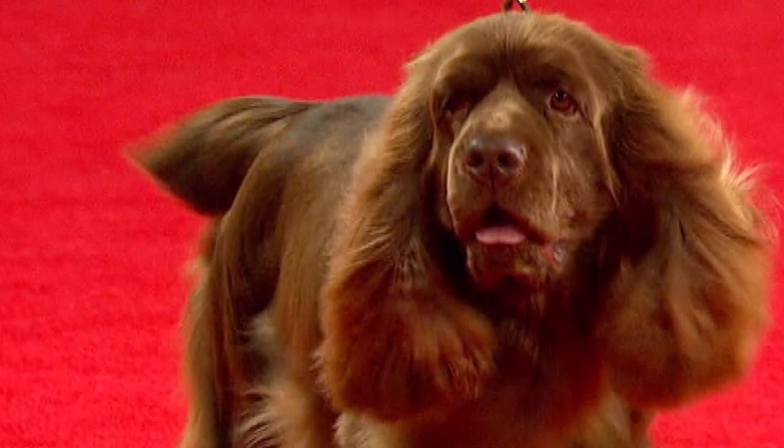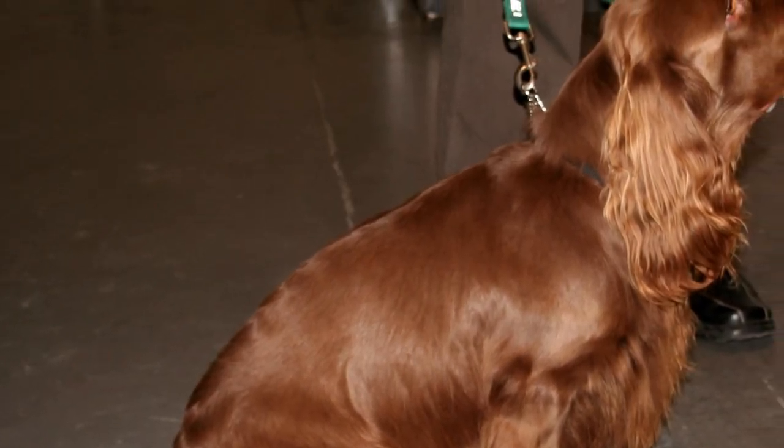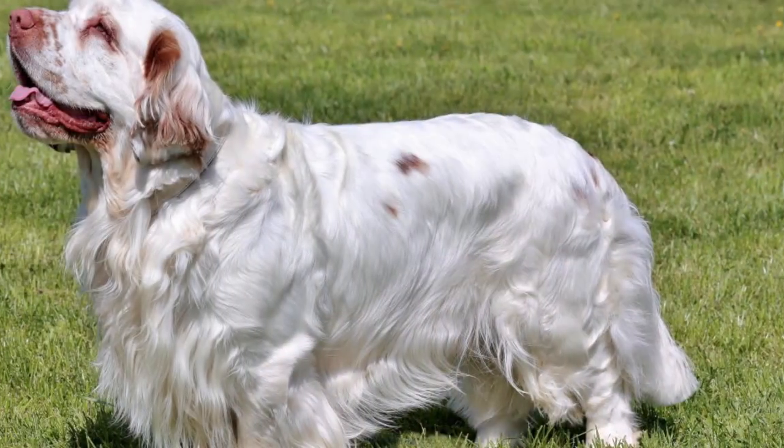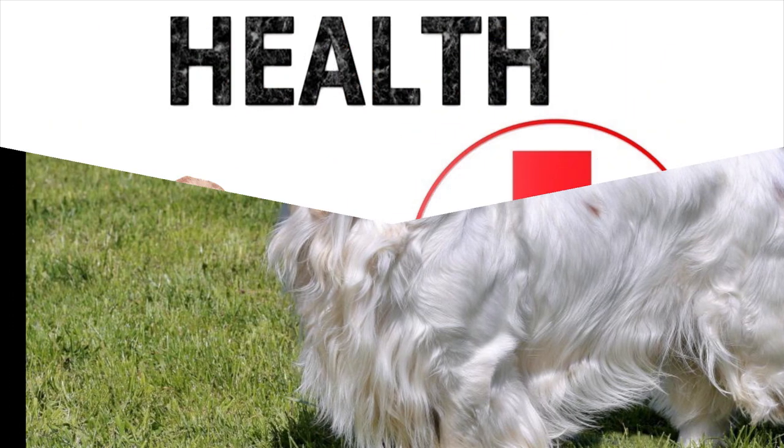Although very obedient, it's important to maintain a firm character and consistent training to get the best behavior. The Sussex Spaniel will not respond positively to hard training methods, so he should be educated with patience, tolerance, and love.